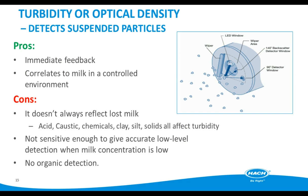Next, we'll move on to turbidity. HAWC has a wide variety of turbidity analyzers that detect suspended particles. Advantages include immediate feedback, and in dairies they may correlate to milk in a controlled environment. However, if the environment isn't controlled, the unit will also show numerous other items that affect the turbidity reading — these could include acid, caustic, clay, silt, and other solids. As far as lost product goes, the unit isn't sensitive enough to catch everything, and there is no organic detection. There are limitations to using turbidity for lost product detection.